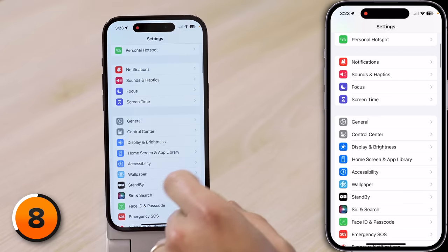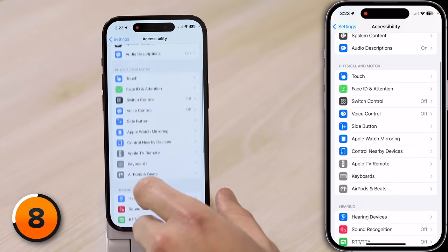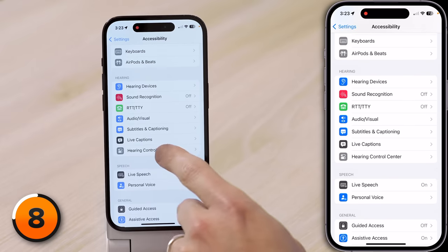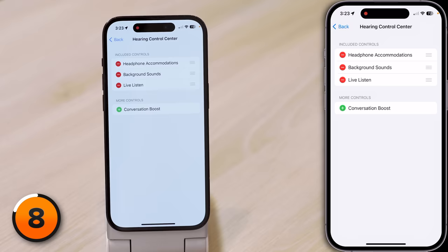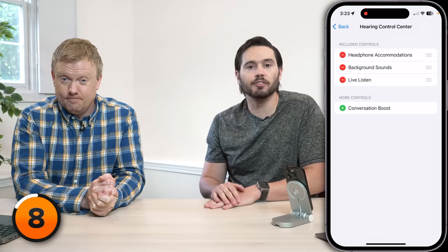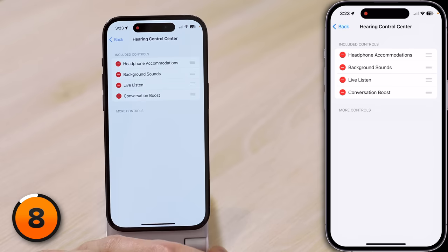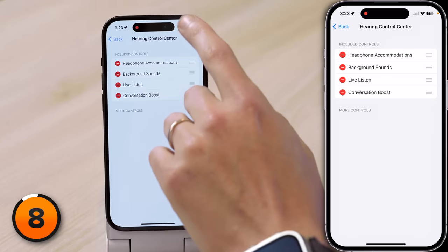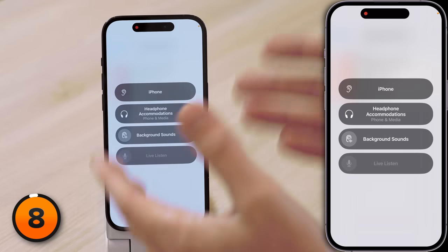Apple is also giving you the ability to customize what's in the Hearing Control in Control Center. Tap back to the main page of Settings, scroll down and tap Accessibility, then scroll down to Hearing Control Center. We get headphone accommodations, background sounds, and live listen. Maybe I want to add conversation boost — I'll tap the green plus button. Now if we open Control Center and tap on the Hearing Control, I do think the layout is a lot nicer in iOS 17.